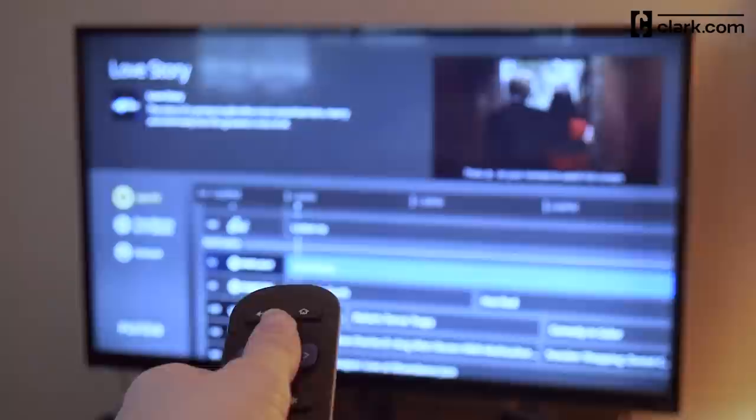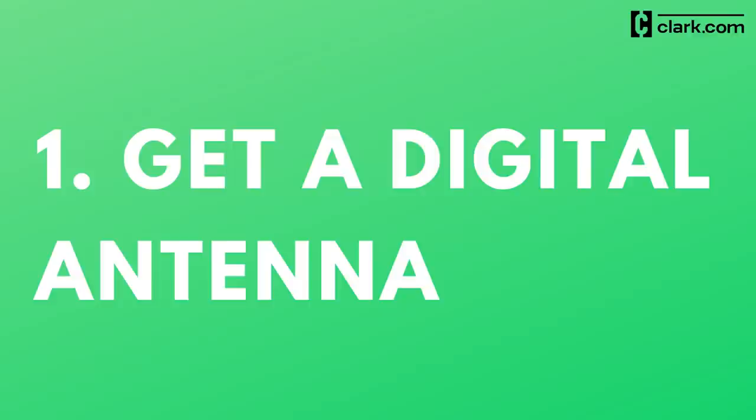If you've cut the cord to save money but still want to watch broadcast TV, here are five free and cheap ways to do it.